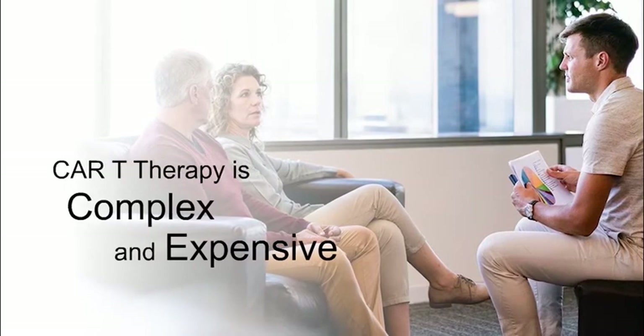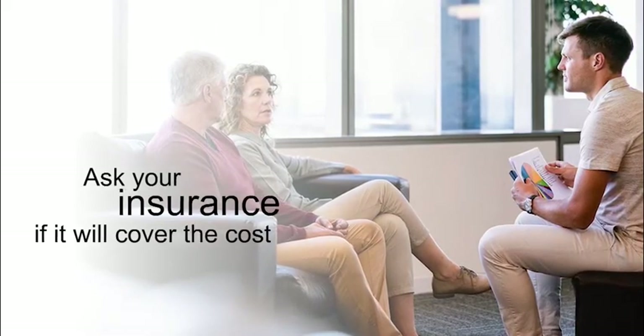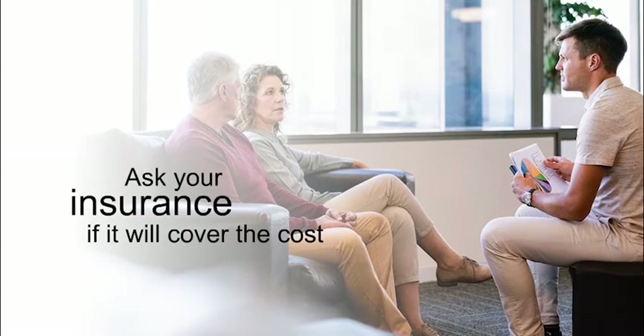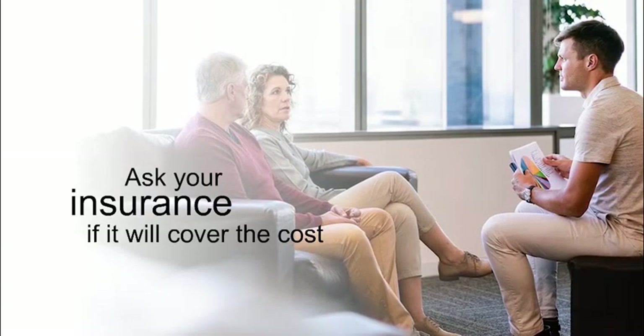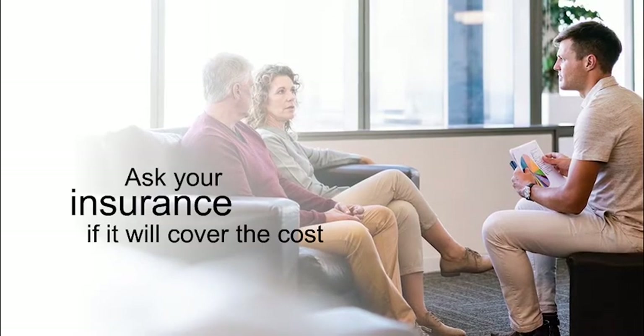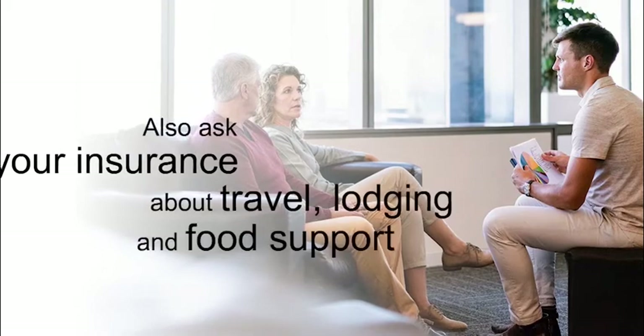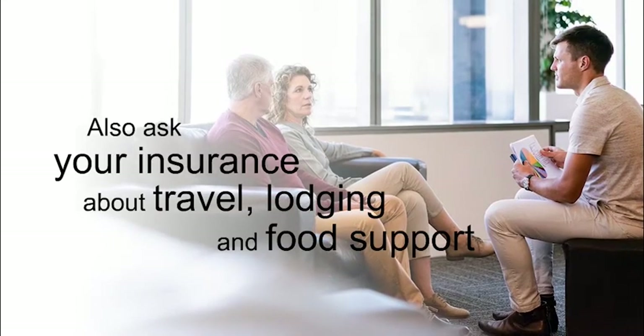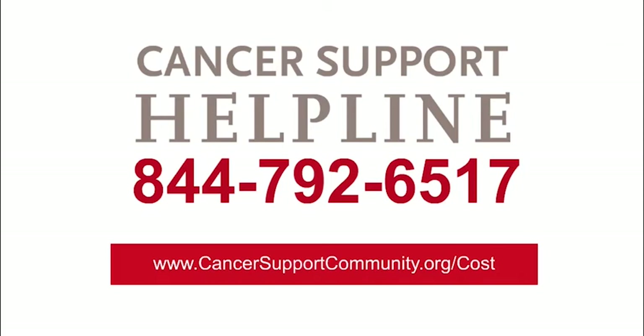Talk about costs and payment options for this therapy. Right now, CAR T therapy is a very complex and expensive cancer treatment. It is available at a hundred or so cancer centers. Ask if your insurance will cover the drug and hospital costs. Ask if you qualify for a clinical trial — if you do, the cost of the treatment may be covered. Even if you are on a clinical trial, there may be other expenses that aren't covered. You may have to travel long distances to get this therapy. Ask if you can get assistance to cover travel, lodging, and food costs for you and your caregiver through your health insurance provider. You can also call 844-792-6517 or visit www.CancerSupportCommunity.org/cost for more help on coping with cancer costs.